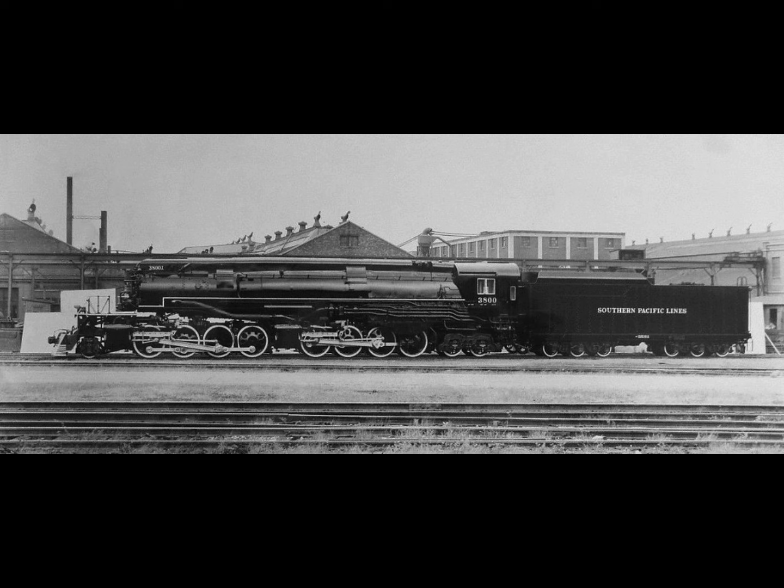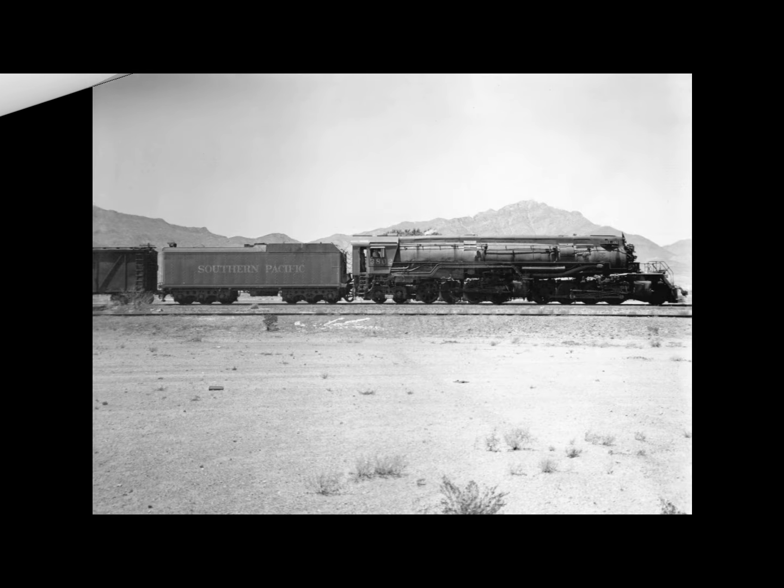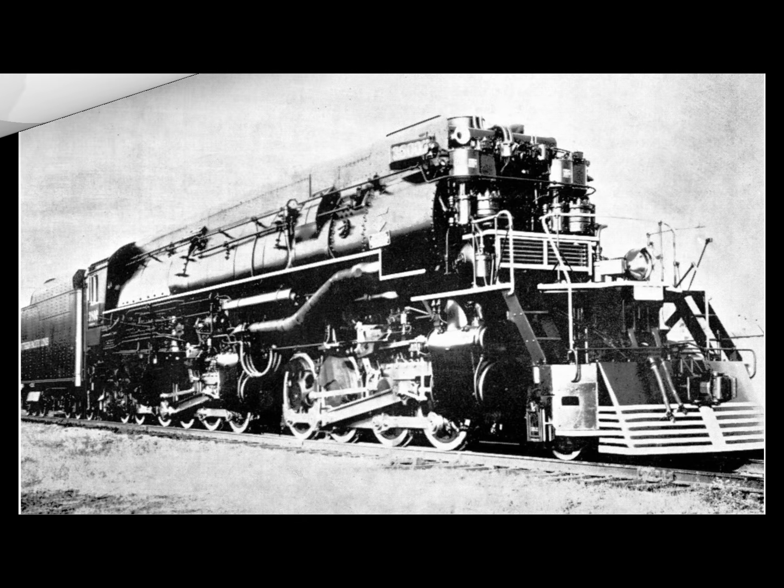Between 1939 and 1953, all 12 AC9 engines were in service between Tucumcari New Mexico, El Paso Texas, and Tucson Arizona, mainly pulling freight trains and occasionally passenger trains such as the Golden State Limited. Between May and August of 1950, all were converted to burn oil instead of coal. In the spring of 1953, 11 of them moved to Southern Pacific's Modoc Line between Sparks Nevada and Alturas California, working freight service from 1953 until retirement in early 1956. None of the AC9 class were preserved — all were scrapped in 1956.